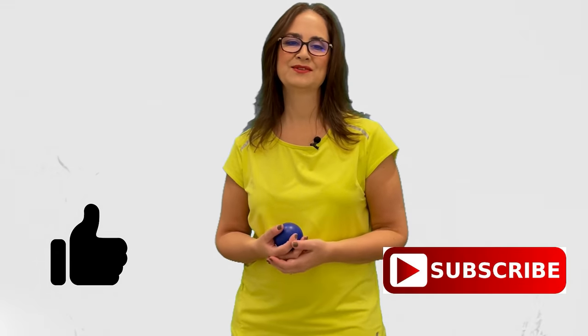If you like this video, give a thumbs up and subscribe to this channel and watch my next video. Goodbye.